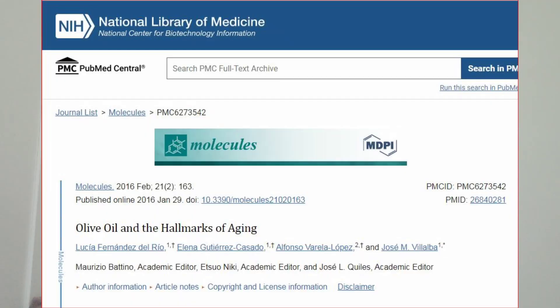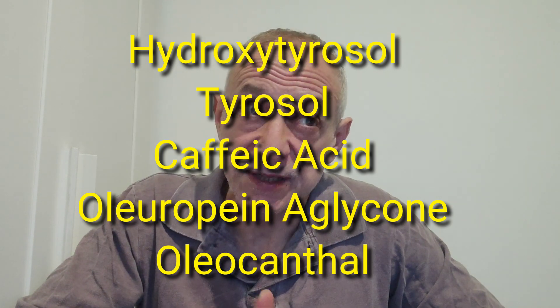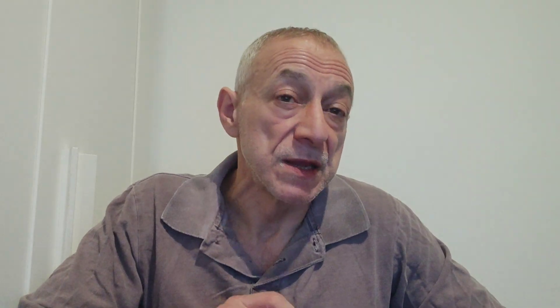According to this study on the screen, olive oil, especially the virgin kind, can directly benefit all of these hallmarks. It does this due to its unique content of fatty acids called oleic acid and other minor compounds called secoiridoids, such as hydroxytyrosol, tyrosol, caffeic acid, oleoeuropein aglycone, and oleocanthal. It can change how our genes work. Studies in cells, animals, and people have shown that olive oil can help with the hallmarks of aging. This may be a significant factor why people who eat a Mediterranean diet with a lot of olive oil have better health and a lower risk of aging-related diseases and a longer lifespan.